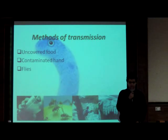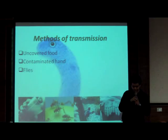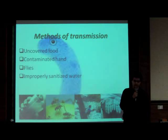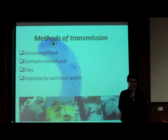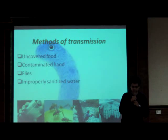Contact with the fly can lead to infection. Water that is improperly sanitized, if drank, can cause infection, due to formation of large colonies of Vibrio cholerae in the water, because that is their natural habitat.